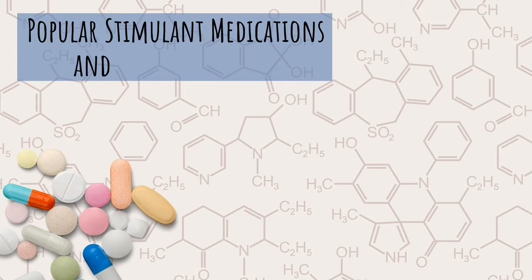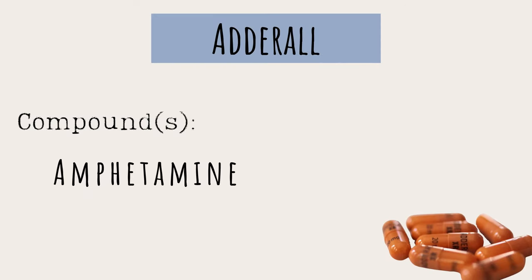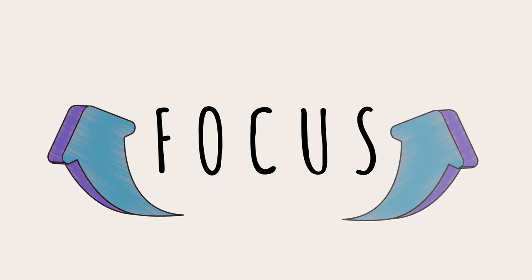Now that we have a general idea of how stimulants work, let's go over the popular stimulant medications and the types of compounds in each. First up: Adderall, since it seems to be the most popular. Adderall's main compounds are amphetamine and dextroamphetamine — not to be confused with methamphetamine, which is an illegal drug. Simply put, these compounds increase dopamine and adrenaline levels, which increase focus.